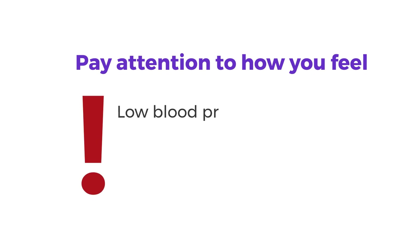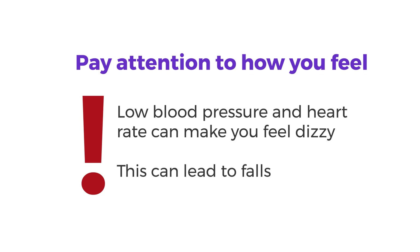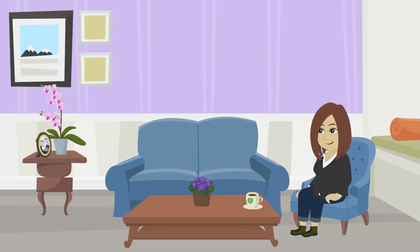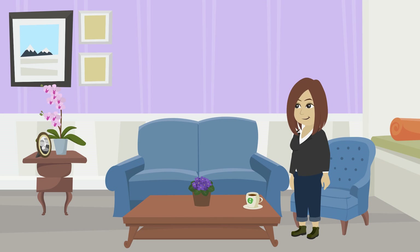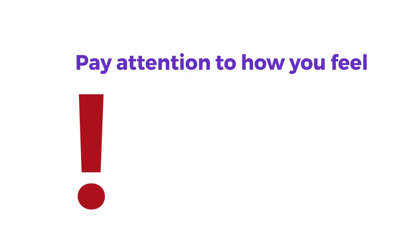It's important to notice how you're feeling and know about the side effects when you take non-selective beta blockers. Low blood pressure and heart rate can make you feel dizzy or lightheaded, and this can lead to falls. When you're lying down or sitting, get up slowly and take a minute before you begin walking.